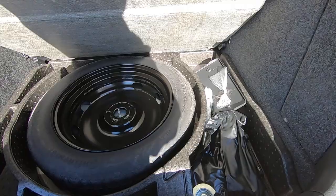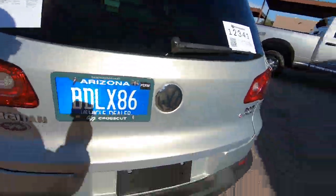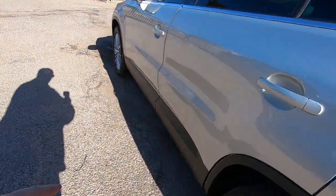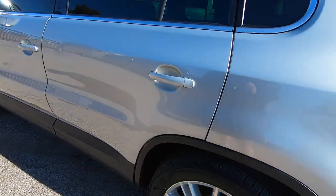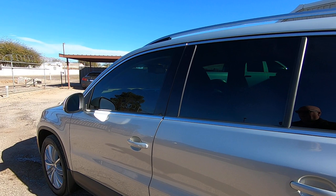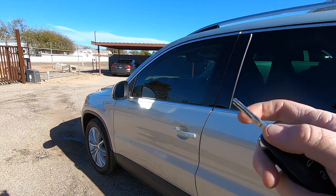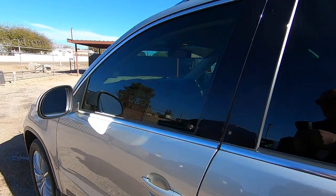There's your spare tire and the whole bit there. Really pretty car. We have a pocket full of keys — these are fobs. It does have a key in it, but they use these as fobs, so it's basically a keyless car.